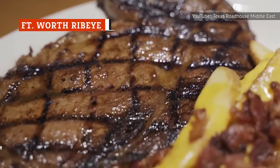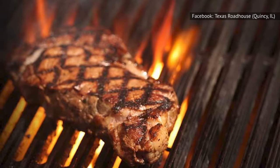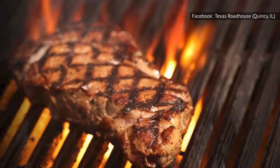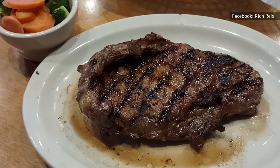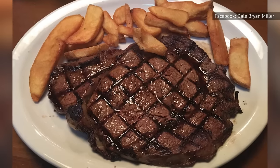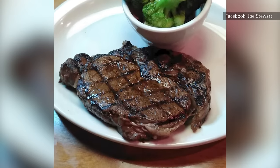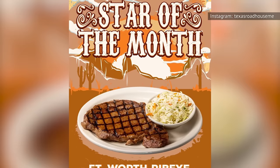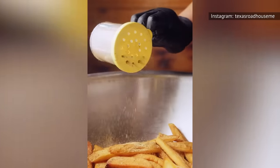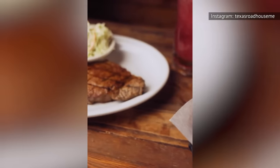The Fort Worth ribeye is similar to a bone-in ribeye, but without the bone. This does give the steak less flavor than the bone-in version, but it's still a great cut of meat that customers love. With marbling throughout the steak, the Fort Worth ribeye is certain to make your mouth water. It's great on its own, but is equally tasty when paired with some steak sauce. If you enjoy a good ribeye but don't like dealing with the bone, this is an excellent option. It also comes with two side options, like most dishes at Texas Roadhouse, and you can't go wrong with any of them.